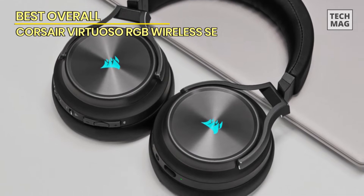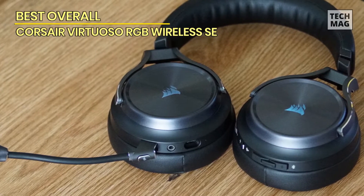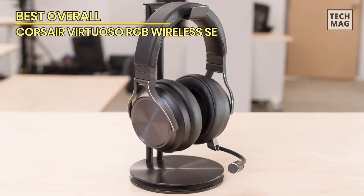But if you want a headset you don't have to recharge as often, the HyperX Cloud Flight Wireless promises 30 hours of runtime, and our testing proved that estimate is accurate. Its sound quality was mixed between platforms, though, and the build quality looks less refined than the Corsair.